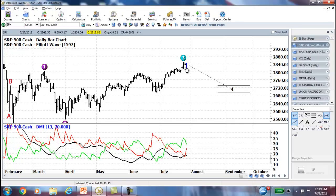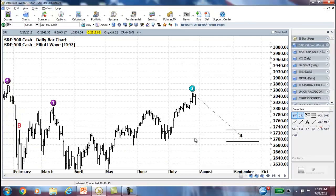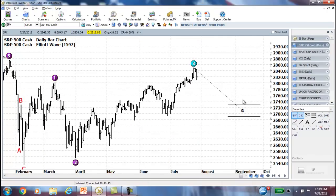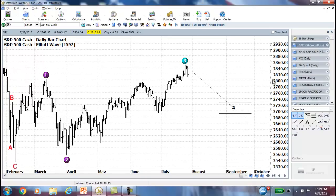So it could be that we don't get one and the Wave 4 correction starts, or it could be that Wave 3 has a bit more to run once some strength kicks in. The market is just going to have to tell us. But it went right to that 100% extension. If we continue up and make a new high, then we'll move up to the 161.8% extension.